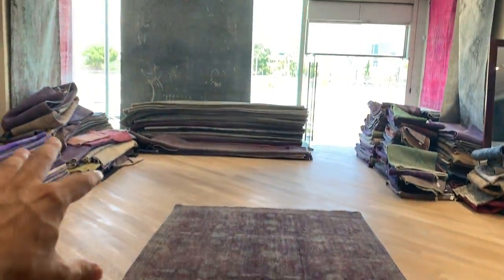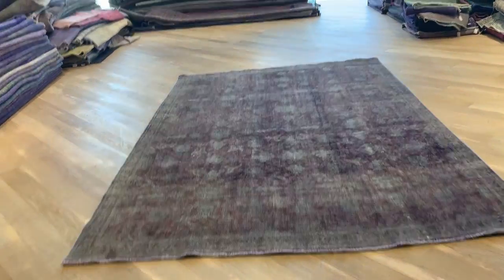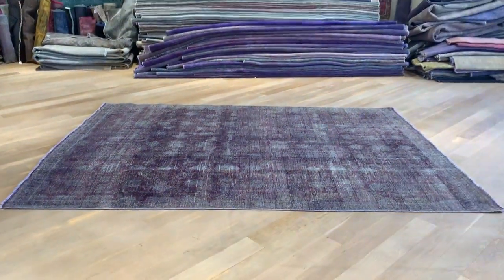From here it's a little bit dark again because we have a very large shop window, so a lot of natural light comes in. This carpet is in excellent condition, and if you have any questions, feel free to contact us.